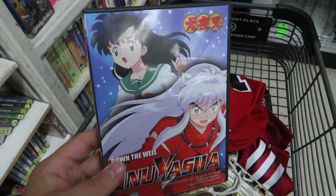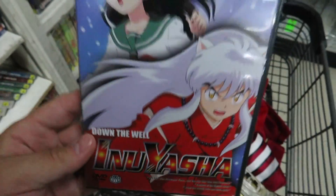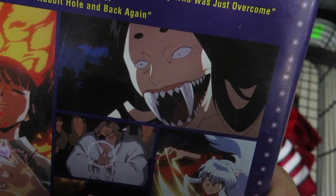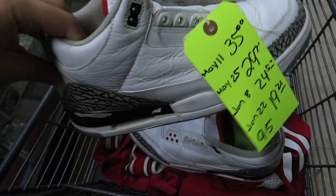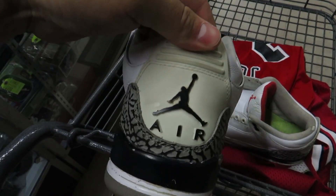It wouldn't be a Trip to the Thrift by me if they don't have some kind of anime-related item. I found this Inuyasha DVD for a dollar. What do you guys think — size 9.5 for $35? They got some paint issues on them.